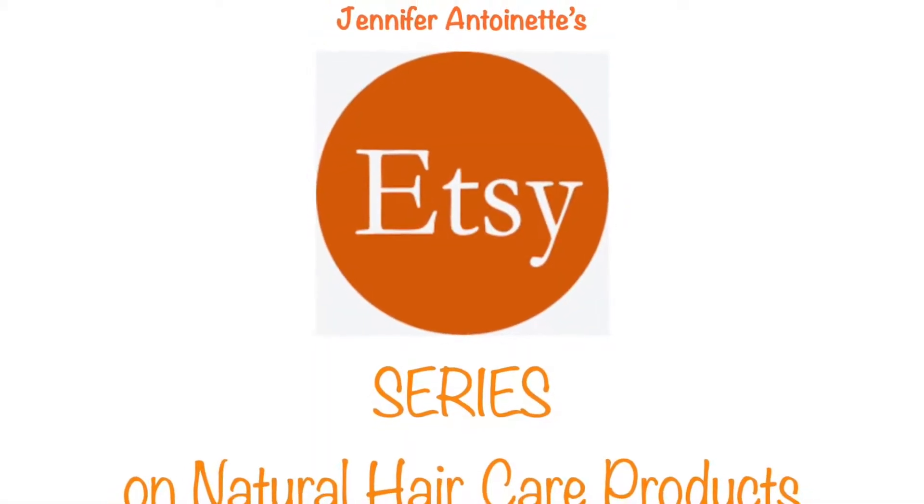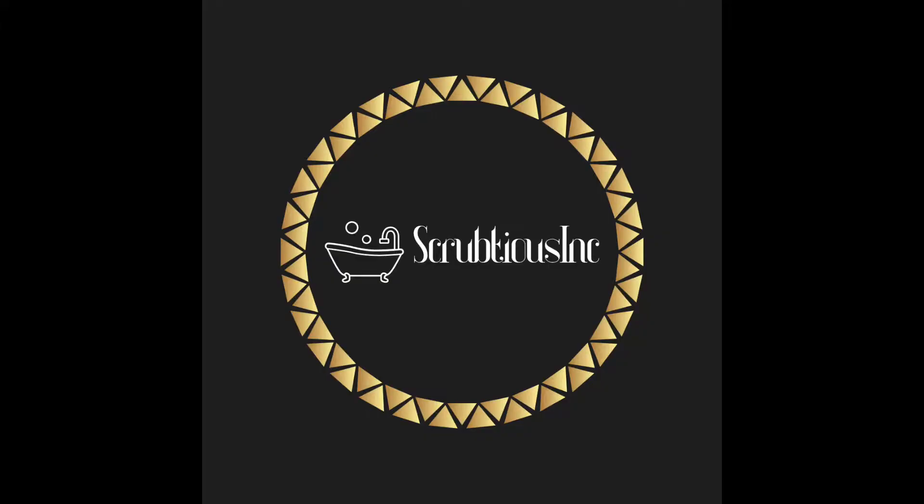Hey guys, welcome back to my channel. It's your girl Jen for Internet. In today's video we are back to the basics — we are doing my Etsy series where I review natural hair care brands that I find on Etsy. Today's video is all about Scrub Tears — I hope I'm saying that right — and if you would like to see my initial review, stay tuned.